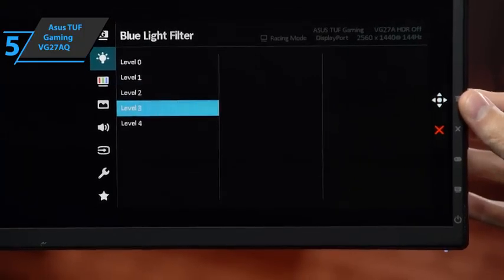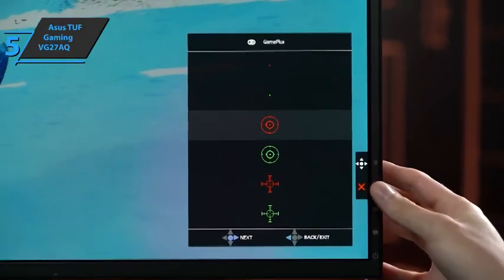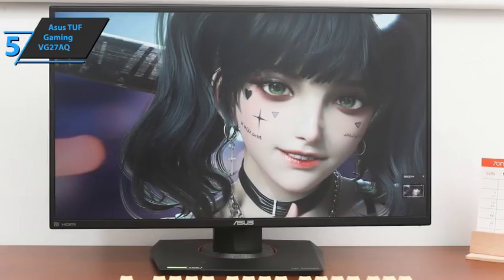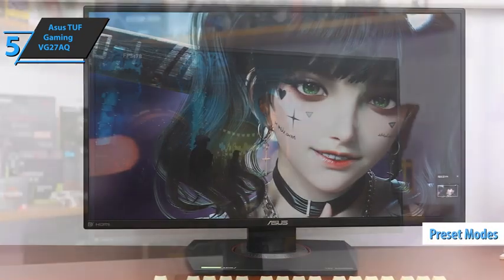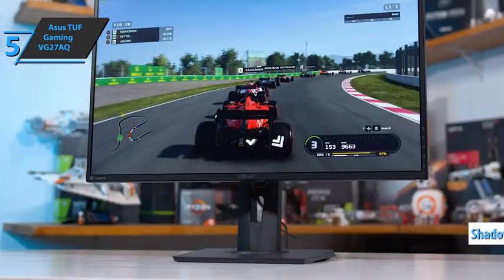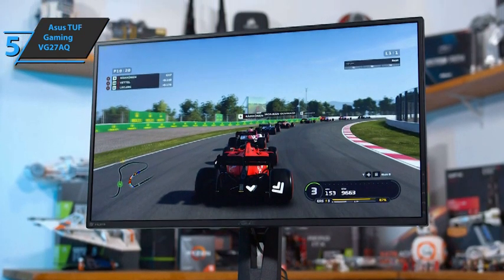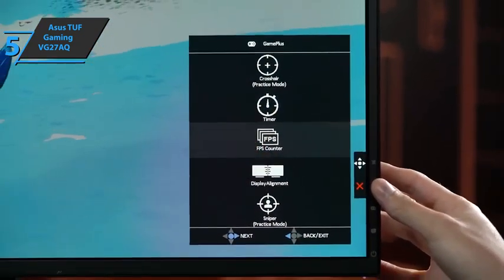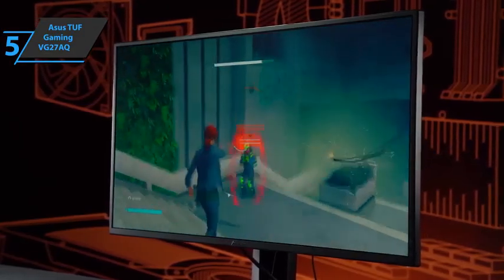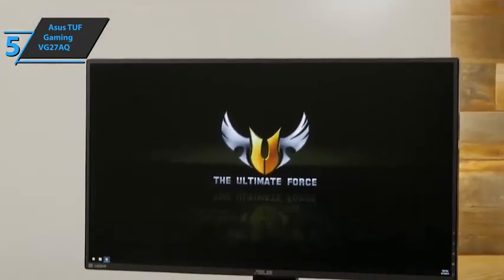The column and base provide up to four adjustments for various directions. It also comes with a Game Plus function which contains multiple additional features such as crosshair, FPS counter, timer, or even a sniper zoom mode. Shortcuts make it easier to switch between different preset modes such as racing games, cinema, and RPG or FPS. HDR supports two modes of operation, and technologies such as Adaptive Sync, Shadow Boost, and ELMB Sync can be activated. The Asus TUF Gaming VG27AQ has an overclocking function that allows you to increase the refresh rate up to 155Hz. The monitor's main feature is ELMB Sync, a technology that, according to Asus, can only be found on this model, allowing for combining two technologies that used to be incompatible. For the listed price, we were totally impressed.